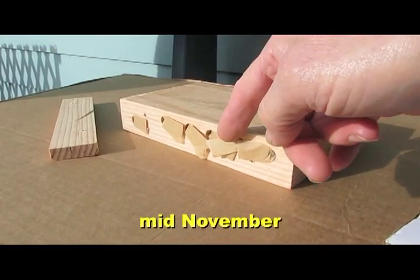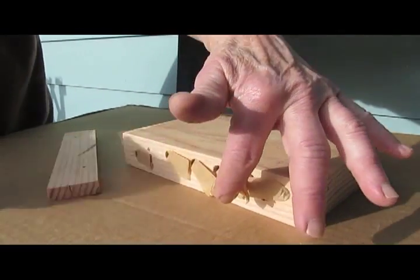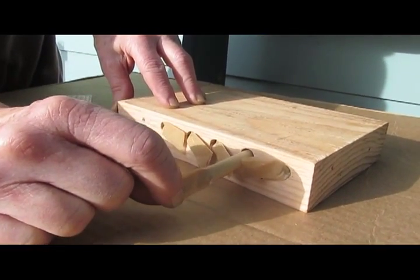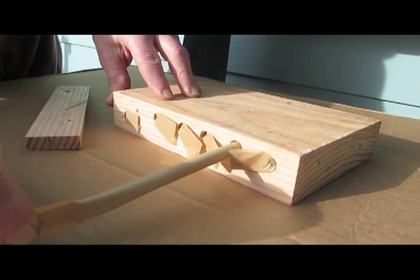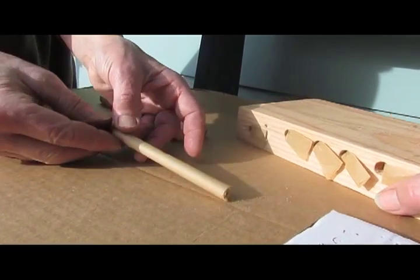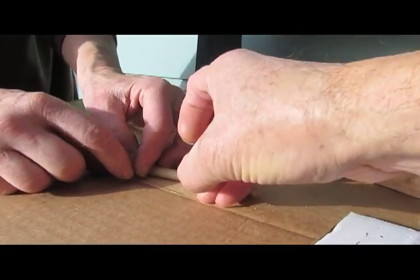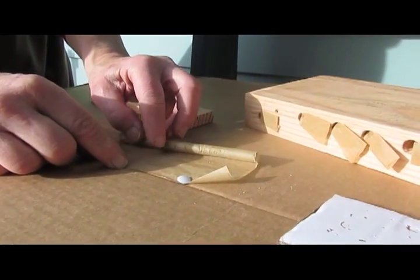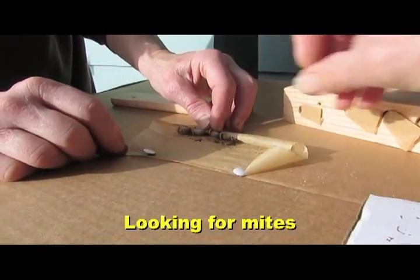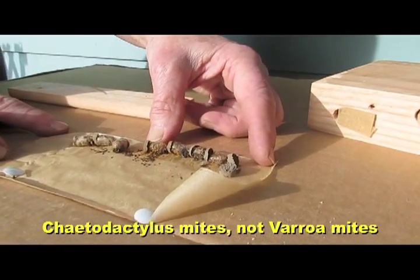Alright, now pull this one here out. That's the one I know that's got mud in it. Let's see if that works. Oh yeah, I got it. Okay. And there they are.